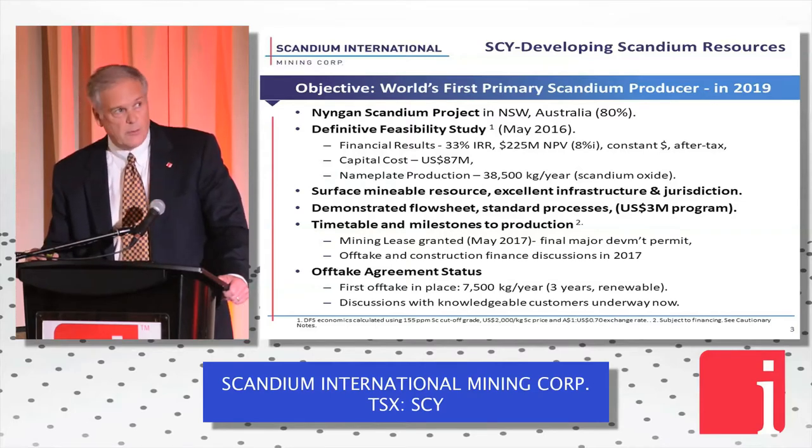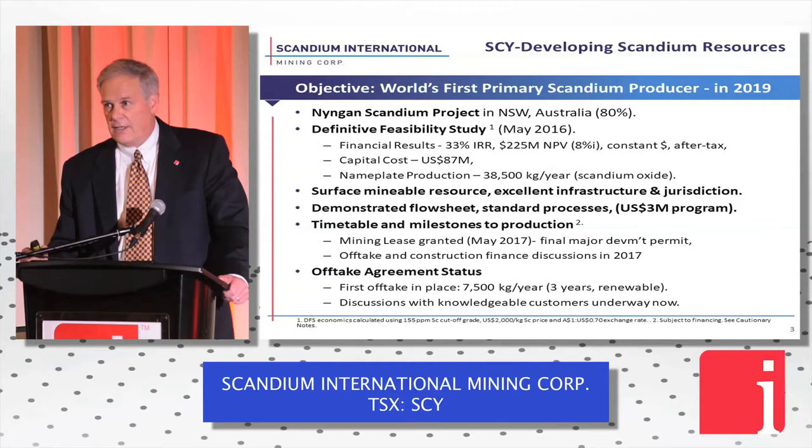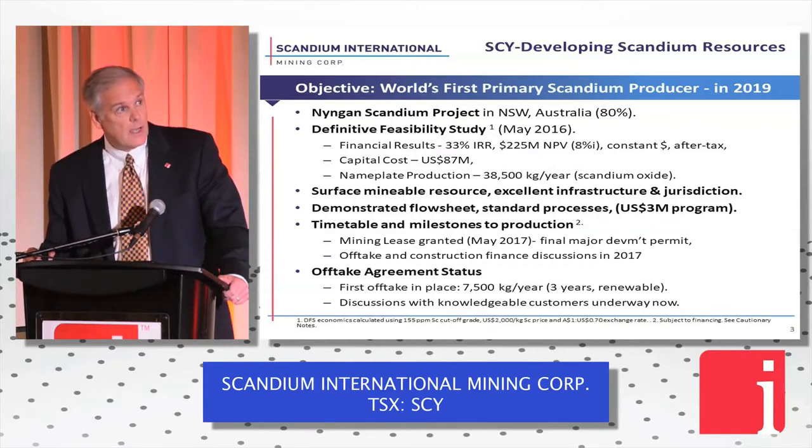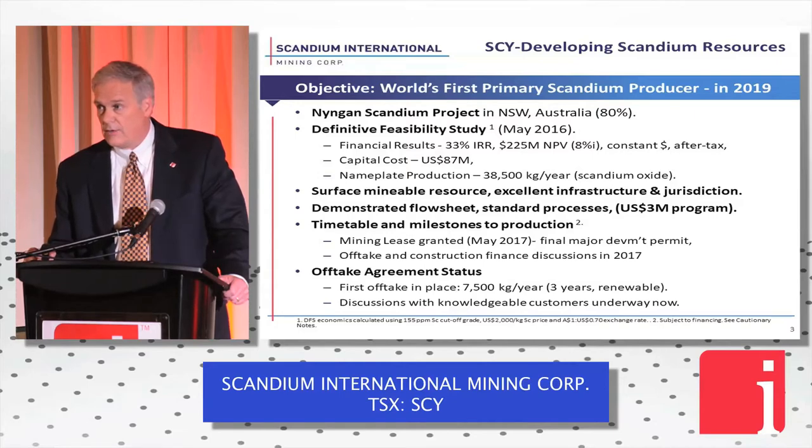It's a surface-mineable resource with a low strip ratio. It's a lateritic clay, so it's free dig. We've got a demonstrated flowsheet on this project now, and we've spent over $3 million U.S. dollars developing it.